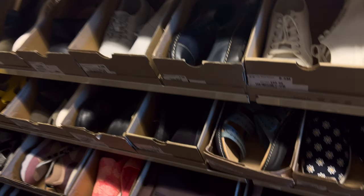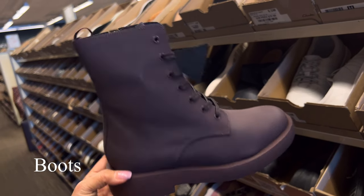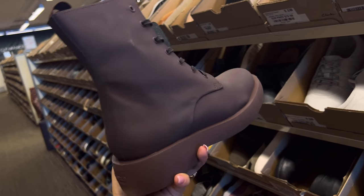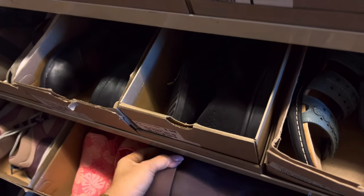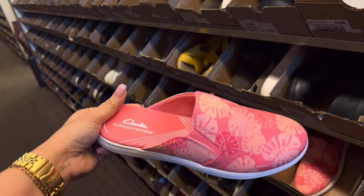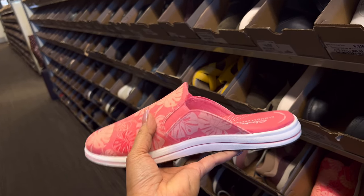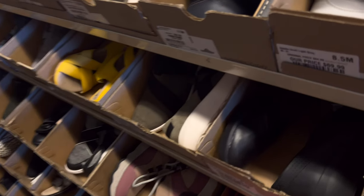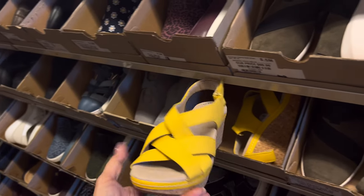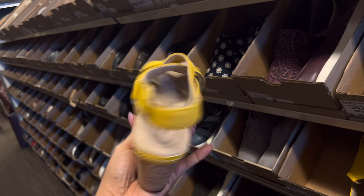This one here, color gray — it's super, this leather, cute style. Nice one. Too many choices here for women. Slip-ons with heels — open heels, look nice, comfy. Let's go to the other side. This one here — wow, look so pretty.